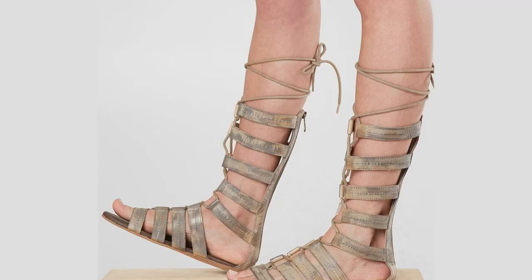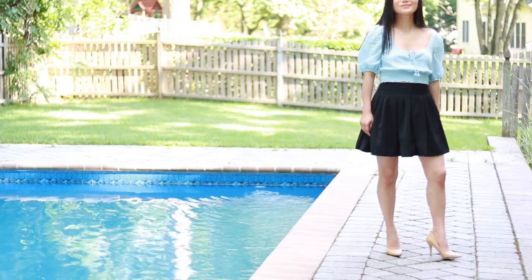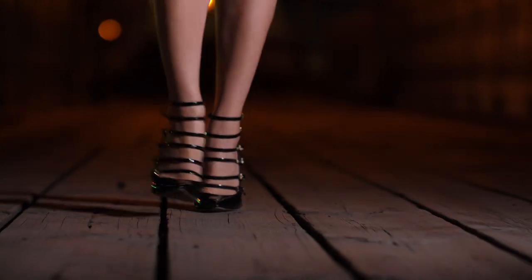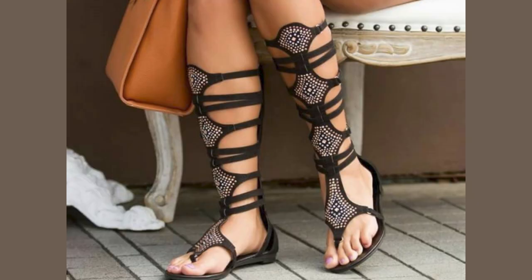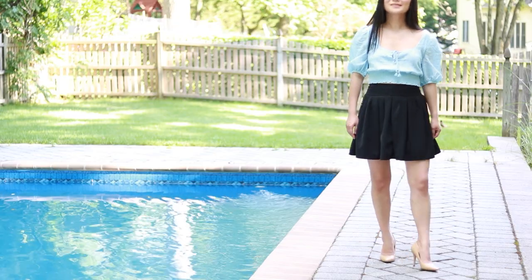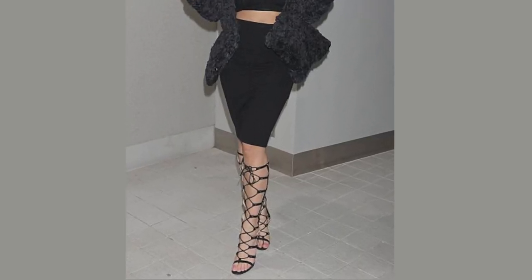Number one is gladiator shoes. The gladiator sandals have been very trendy but they are not going to work if you are petite like me. I am five foot two, so my goal has always been to make my legs look longer. Gladiator shoes have so many horizontal lines, and especially those that go up high on your calves, they make your legs look divided and your calves look wider. You always want your legs to look longer and leaner, not wider and shorter, so if you're petite, avoid gladiator shoes no matter how popular they are.